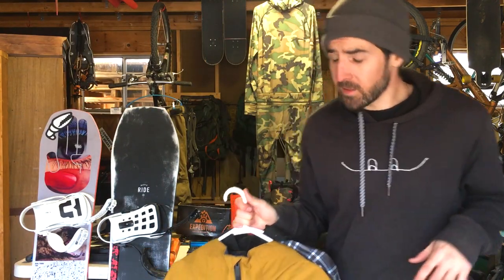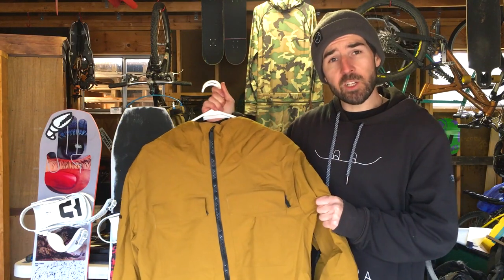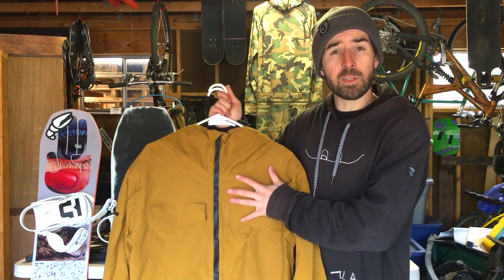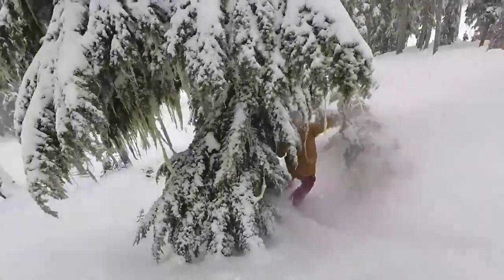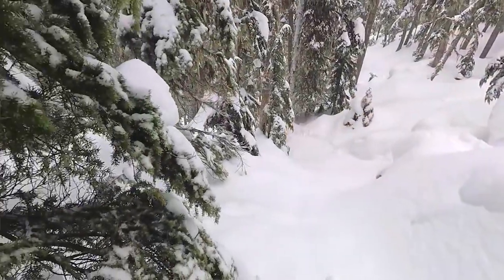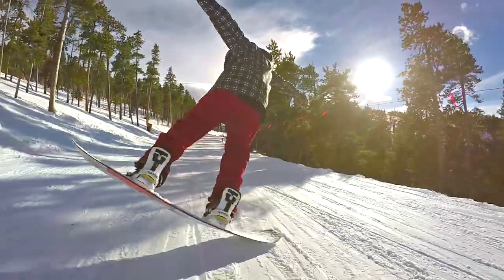Let's talk about jackets. I run the Volcom Gore-Tex jacket — this is a shell with no insulation, which is just my preference. It has a Gore-Tex membrane so it's completely waterproof while still retaining lots of breathability. Anything rated about 15,000 to 20,000 is going to be very waterproof.